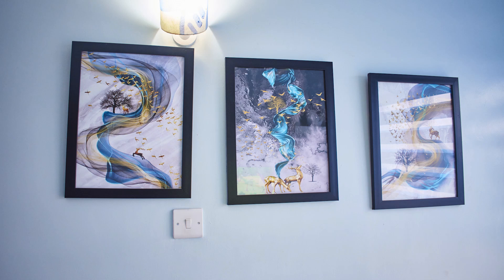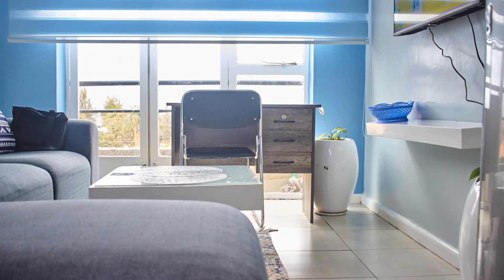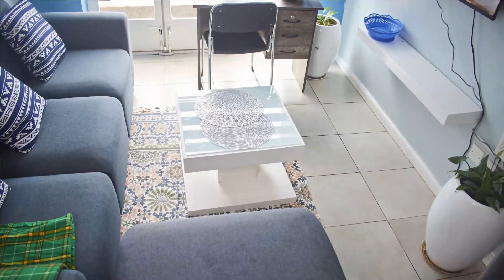Looking for a place to just chill and unwind for the weekend or the weekday? Look no further — today I'm going to show you this beautiful place that I just visited. Stick around to the end, watch, comment, like, share — let's grow this channel together.